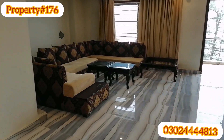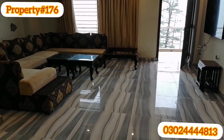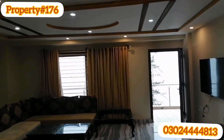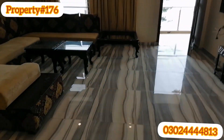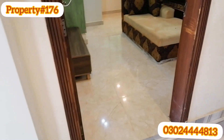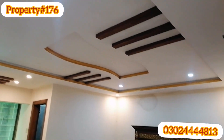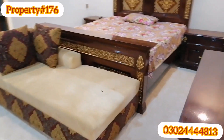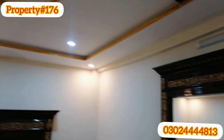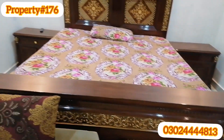This is a bedroom flat and this is just 5 minutes from the mall road. Here is bedroom number one — here we can visit this bed. This bed is very large.